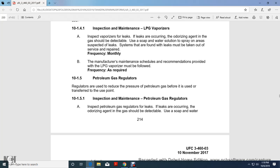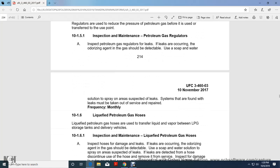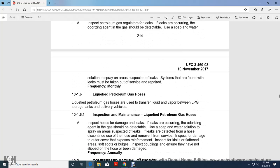Petroleum Gas Regulators. A regulator should be used to reduce petroleum gas pressure before it is transferred to the use point. Inspection and maintenance of petroleum gas regulators: inspect regulators for leaks. If leaks are occurring, the odorizing agent in the gas should be detectable. Use soap and water solution and spray suspected areas. Any system found with leaks must be taken out of service and repaired.